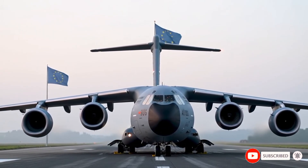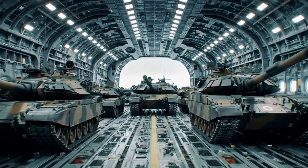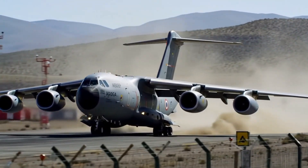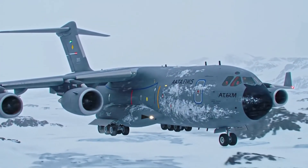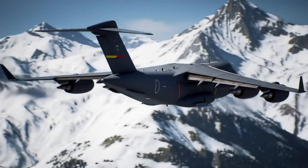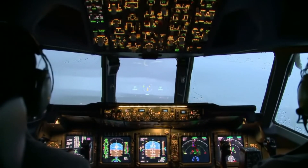Did you know there's a European aircraft so powerful, so agile, and so advanced that it redefined the meaning of military cargo transport? Meet the Airbus A400M Atlas — not just a plane, but a masterpiece of multinational innovation. Its story is about ambition, resilience, and the bold European vision to compete with American giants like the C-130J Super Hercules. What makes the A400M a global game changer, and why is it quietly becoming a favorite across NATO?